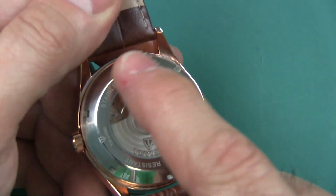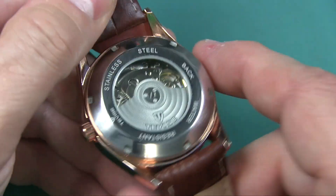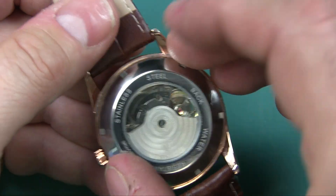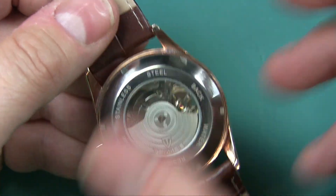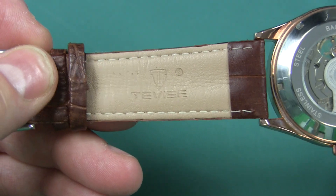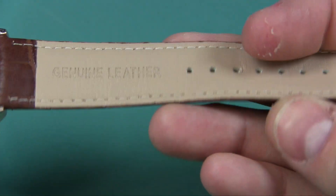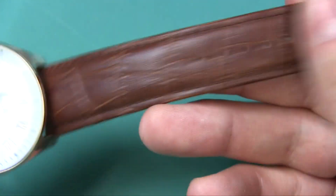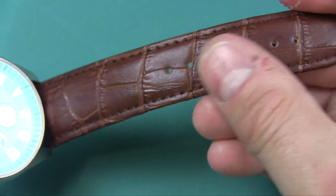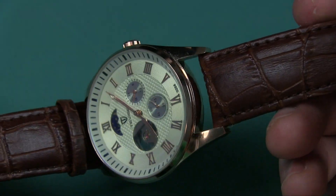You can see that you need one of those tools to unscrew the back, which is a good thing — it provides better watertight integrity than pop-off caps. And it has a real leather band. It's a beautiful band. It smells like leather. It's not just stamped leather — it is genuine leather.